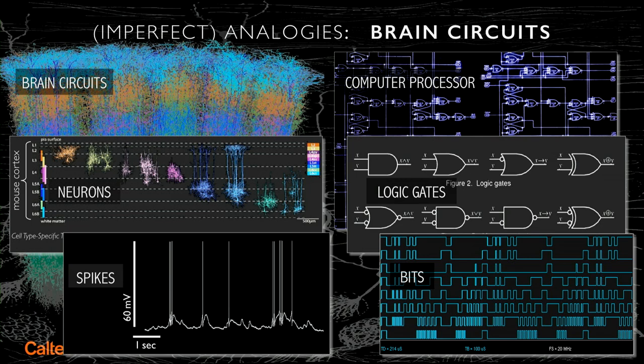The bit of information for the computer are voltage transitions that go from zero to one, representing the elements of binary computation. We can liken this imperfectly to the electrical spiking representing the firing, or the action potentials, of individual neurons.